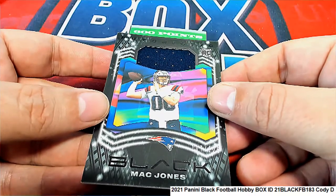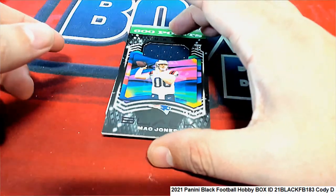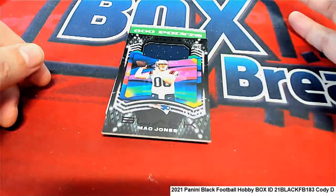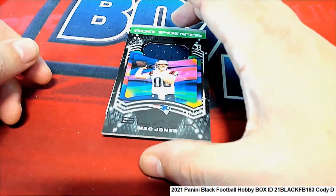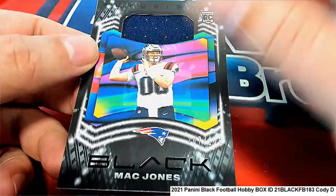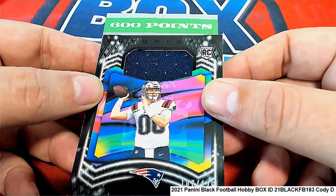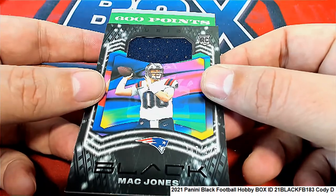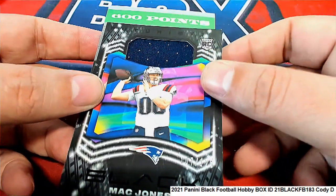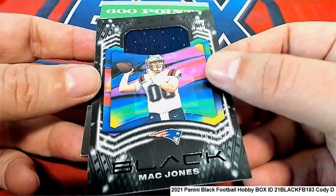We got a points card coming out of here. That means you can use these points on Panini.com and place an order in their catalog. There's a code on the 600 points card and that actually takes a hit, but you get to select your hit from Panini. You might enjoy going to Panini Rewards and using 600 points to select a hit — it's paninicrewards.com where you redeem those reward points.